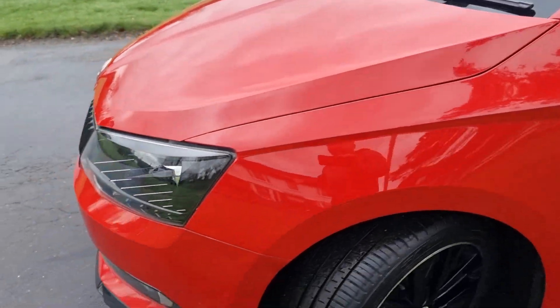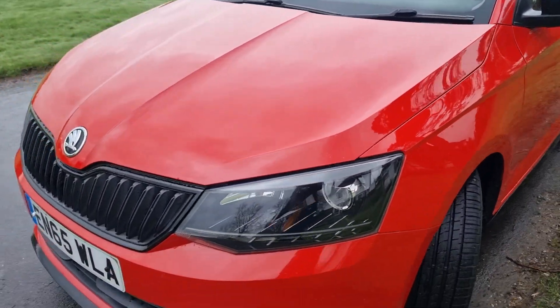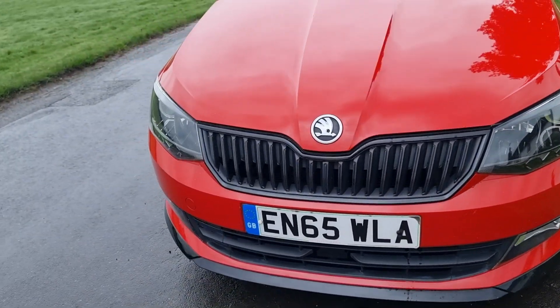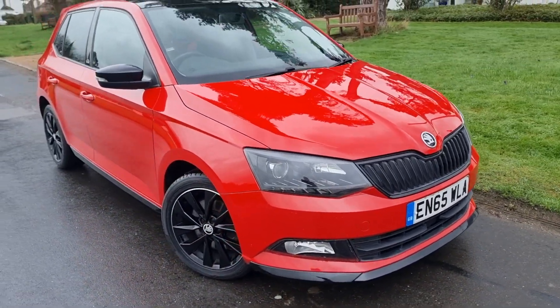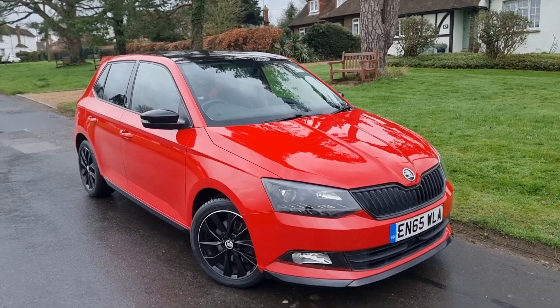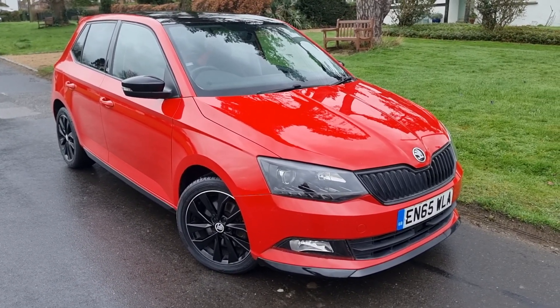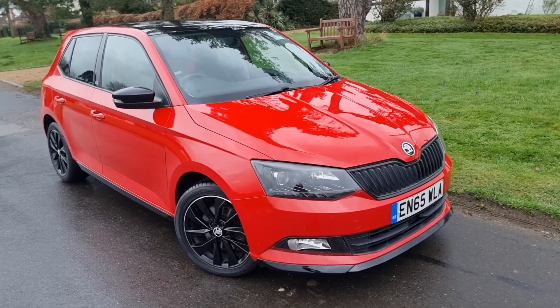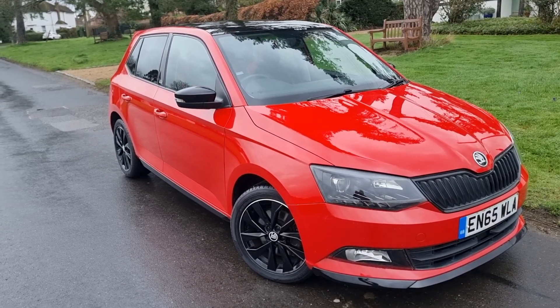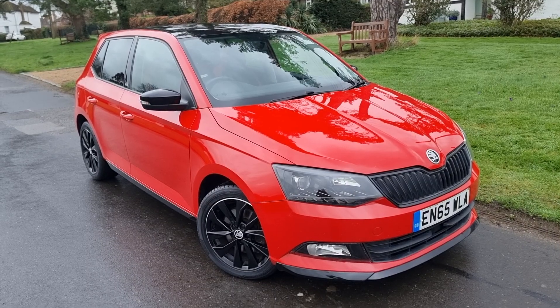The black mirrors and black accents around the car really set it off. So there we go — that's our 2015 Skoda Fabia 1.2 TSI Monte Carlo. This car will come with a warranty included in the price. You can extend the warranty and it's a nationwide warranty, so you don't have to bring the car back to us — take it to any VAT-registered garage that will undertake warranty work. Anyway, thank you very much for your time and hope to speak to you soon. Bye-bye.